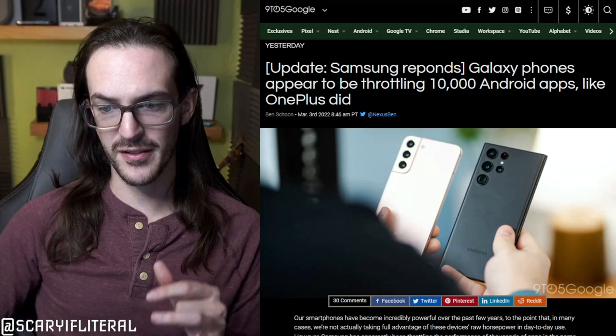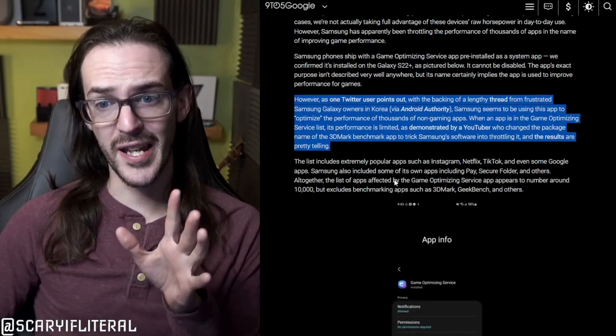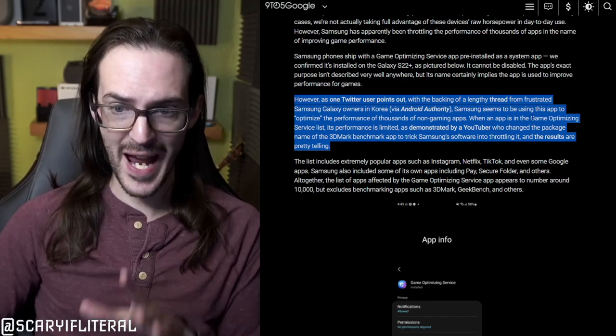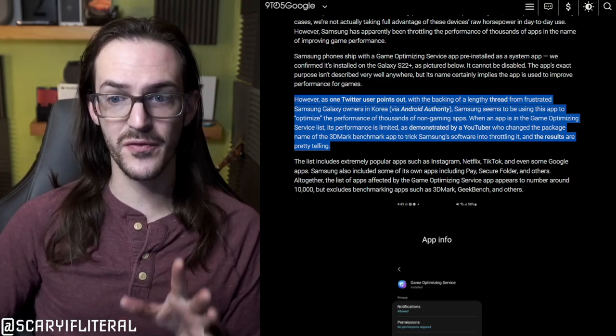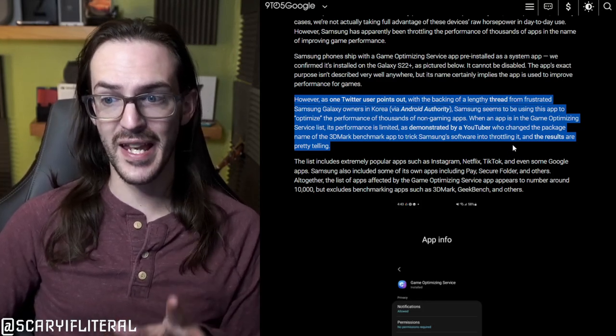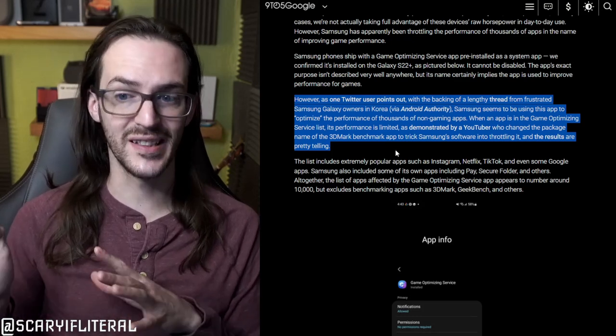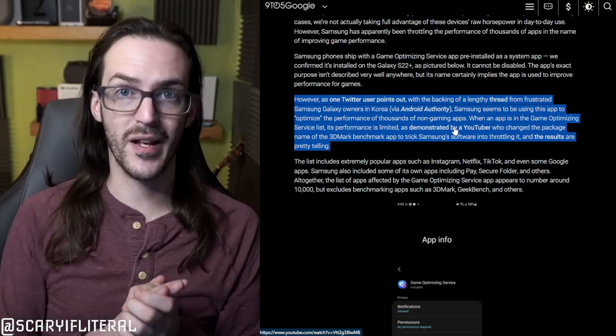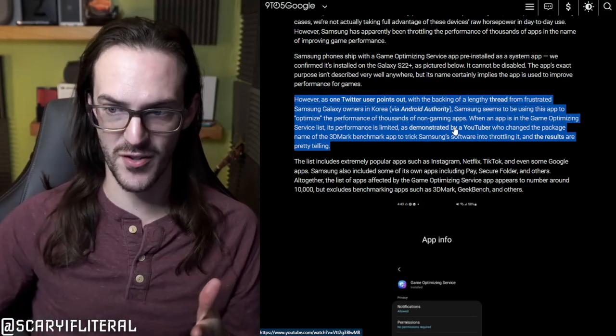Samsung appears to have found themselves in a similar position as OnePlus from a few months back, because they've been found out to be throttling the performance on some 10,000 Android apps. According to 9to5Google, citing a Twitter user who discovered that Samsung's Game Optimizing Service app is actually limiting the performance of thousands of non-gaming apps. A YouTuber demonstrated this — I'll link the article — and it's pretty much direct evidence that this is what's happening.